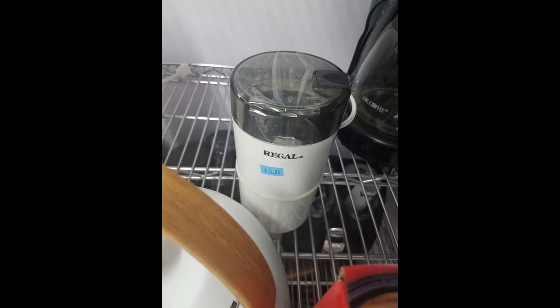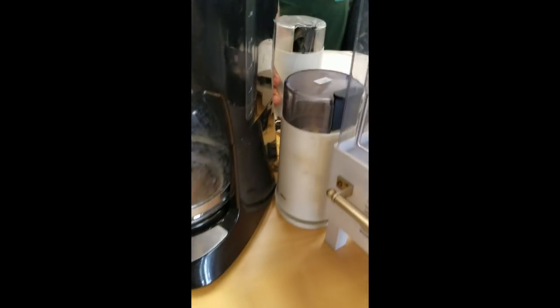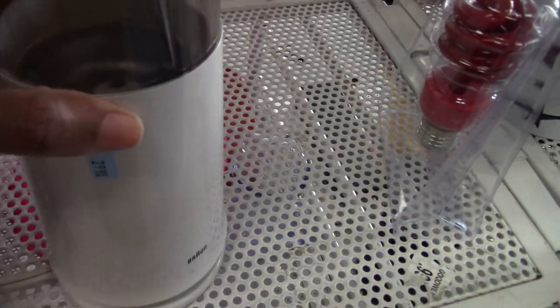Coffee grinders are most helpful for grinding root herbs down to a powder. I've also used them to make tahini butter, and overall they're convenient for grinding smaller quantities that may not work out well in a cup blender. The ones here were pretty cheap — like three, four, and five dollars. Not bad at all.